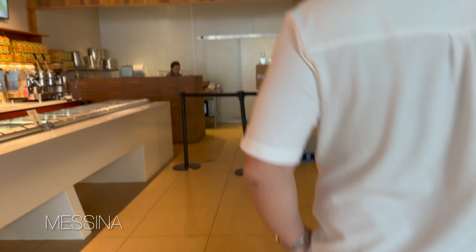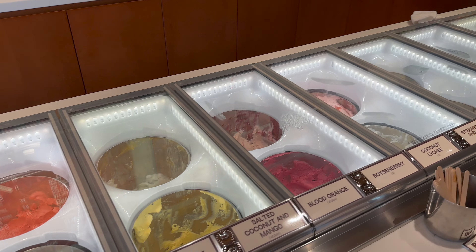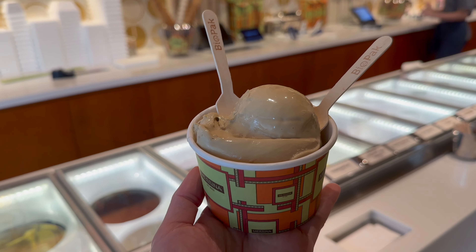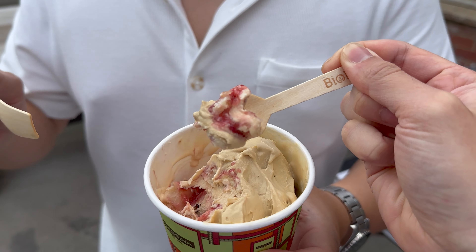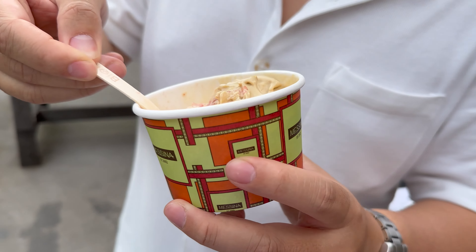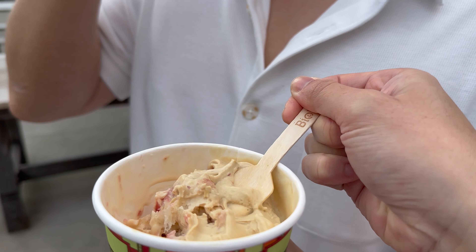Last stop because there's always room for dessert and we just had to get Messina because it was just a few doors down from Grace Monkeys. You guys ever had bread and peanut butter jelly ice cream? It's a little weird but the peanut butter and strawberry jam is pretty nice. Coffee pistachio? Oh my god. Coffee pistachio is really nice.